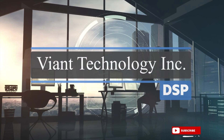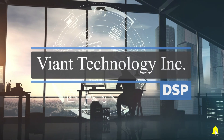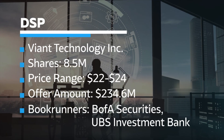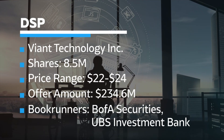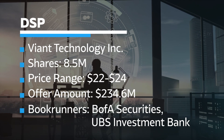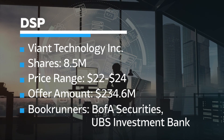DSP, Viant Technology Inc., is an advertising software provider which provides programmatic advertising software. The company plans to raise around $196 million by offering 8.5 million shares at the price range of $22 to $24. Bank of America Securities and UBS Investment Bank are joint bookrunners on the deal.